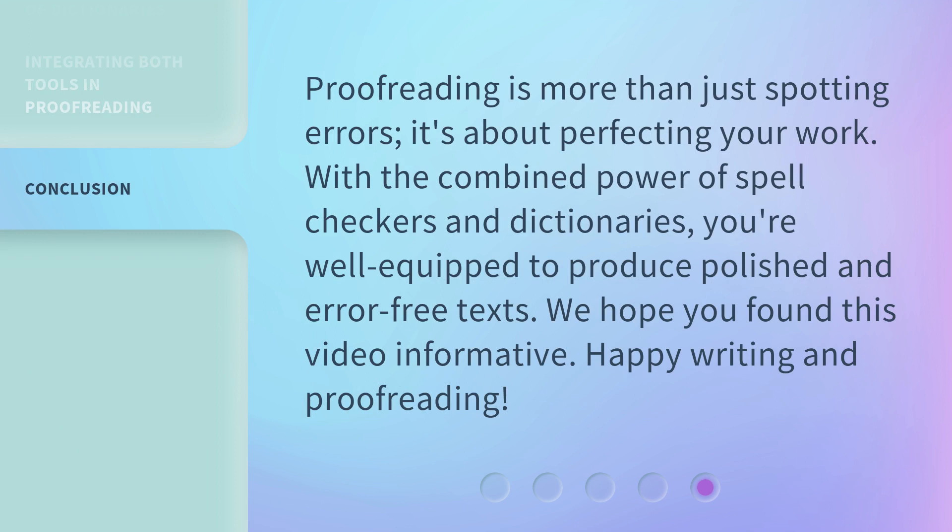Proofreading is more than just spotting errors — it's about perfecting your work. With the combined power of spell checkers and dictionaries, you're well equipped to produce polished and error-free texts. We hope you found this video informative. Happy writing and proofreading!